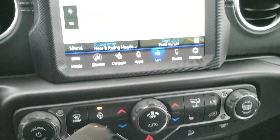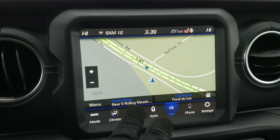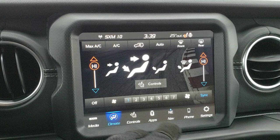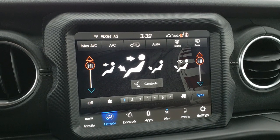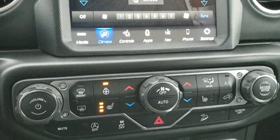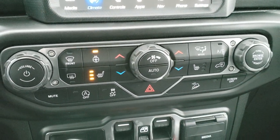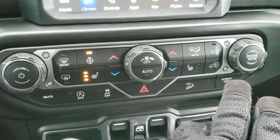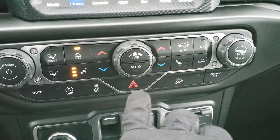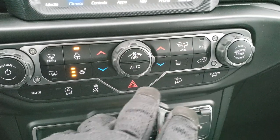Down here is your climate control. You can also do your climate controls up on the screen, including your heated seats and heated steering wheel, and control where it's blowing and all that. But if you don't like using the screen you can do them down here as well. Dual climate controls, heated seats, heated steering wheel.